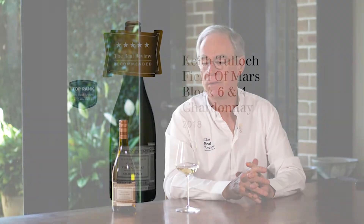We're about to taste Keith Tulloch Field of Mars Chardonnay 2018. Field of Mars is named after their vineyard on Hermitage Road — the white sandy soils of the river flats — which Keith chooses to call the Field of Mars, probably because it looks kind of desolate due to the sandy soils. The nose is really complex; there's a lot of smoky, smoked meats, charcuterie kind of characters overlying the more citrusy characters of the fruit itself.